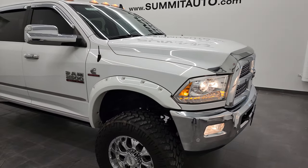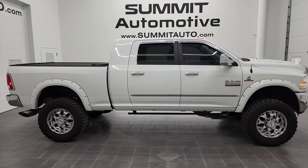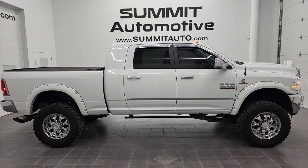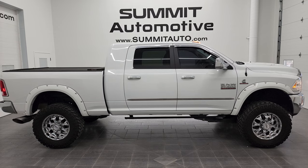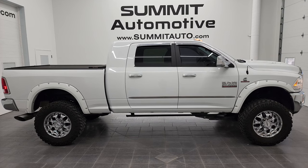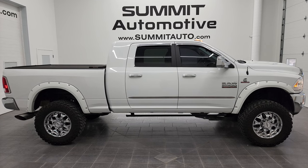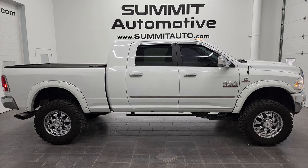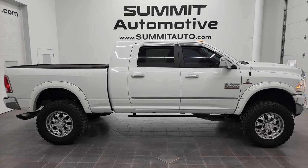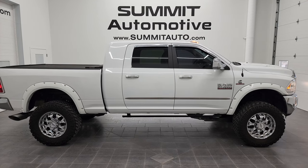I would highly recommend this 2016 Ram 2500 Mega Cab Short Box Laramie Cummins diesel from a quality and condition standpoint. To see more pictures of this truck or one of our other 450 new and used cars, trucks, SUVs, minivans, Wranglers, half tons, three-quarter tons, one tons — go to www.summitauto.com. For more HD videos go to www.youtube.com/summitauto. Remember to like, subscribe, and share, and click bell notifications for daily updates. You'll see links to subscribe in the upper left, more Ram 2500 videos in the upper right, this vehicle on our website in the lower left, and a latest YouTube video in the lower right. We are super excited to help you with this ultra clean 2016 Ram 2500 Mega Cab Short Box Laramie Cummins Diesel in bright white clear coat — thanks for checking out the video!